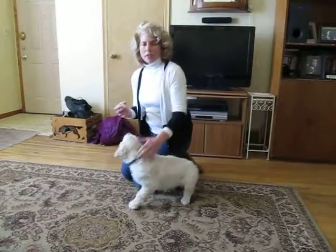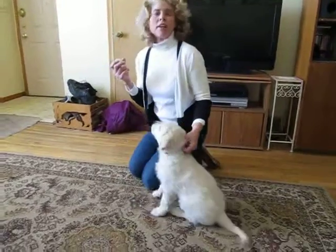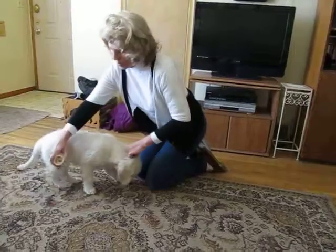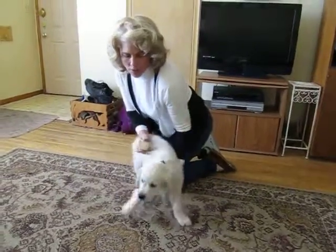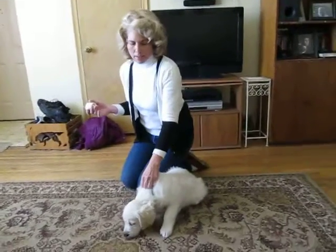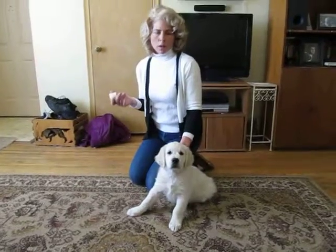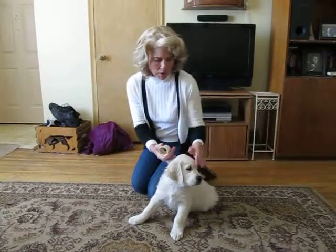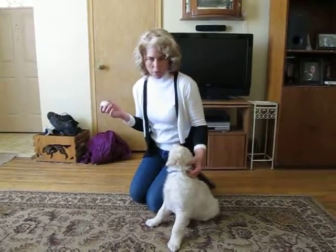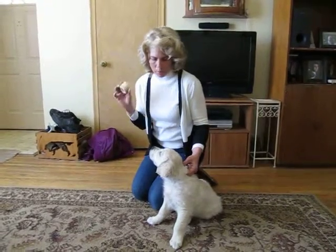One thing I like to do that I think is really helpful is making sure that you can always take something away from your puppy or dog as it gets older, whether that's a stick or something a dog shouldn't have. All dogs and puppies will exhibit aggressive behavior if they aren't trained not to. It's the rare dog that won't, and that's usually because of the personality of the person who owns the dog.